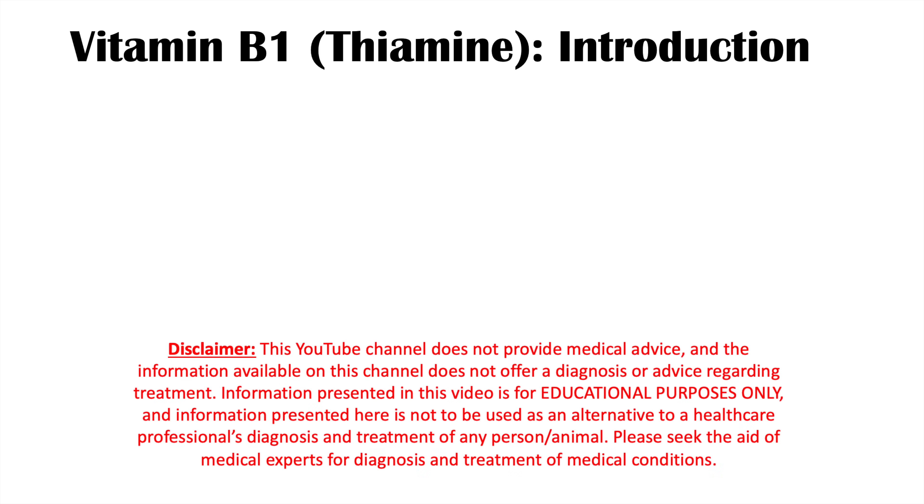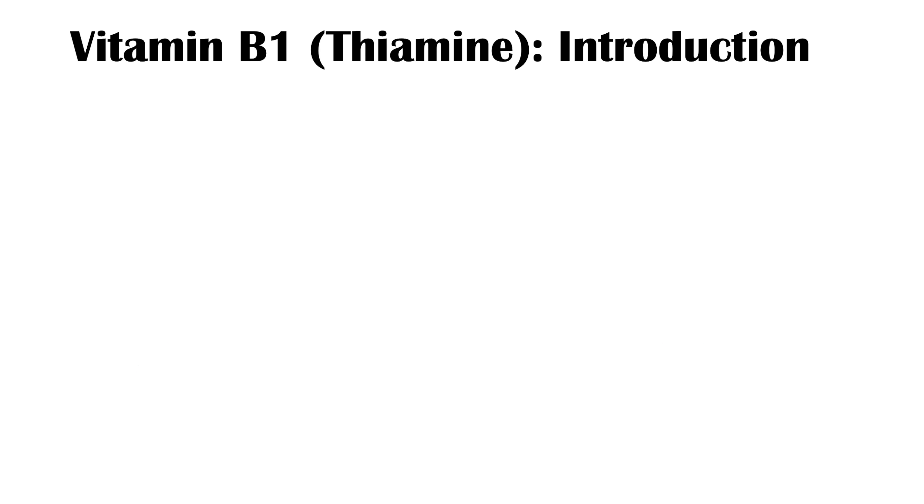Hi everyone, this lesson is on the signs and symptoms of a vitamin B1 or thiamine deficiency. We're going to talk about what thiamine is, where we get it, some of the risk factors for having a thiamine deficiency, and then the signs and symptoms of thiamine deficiency and why they occur.